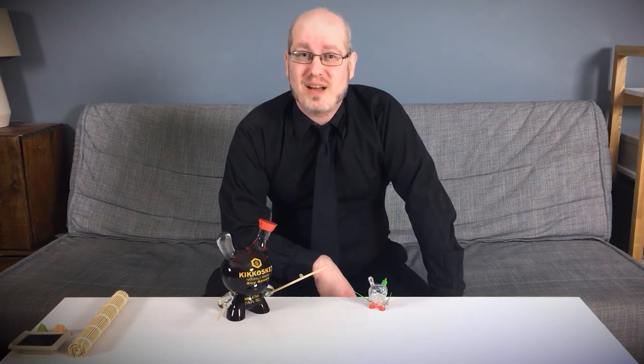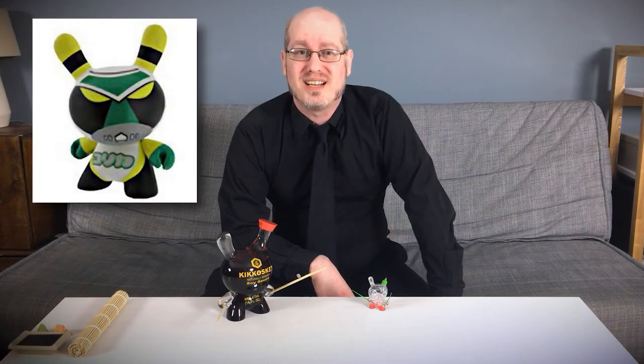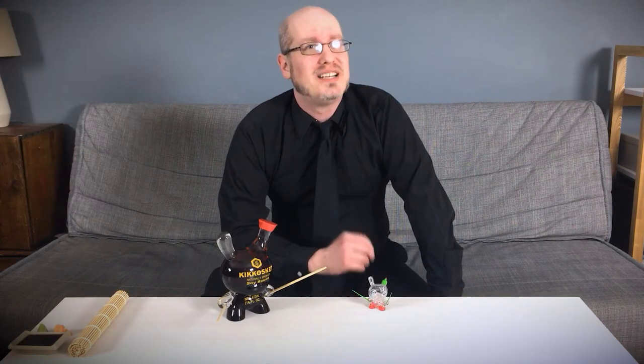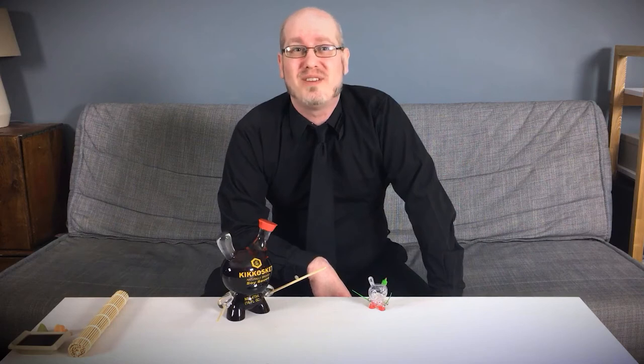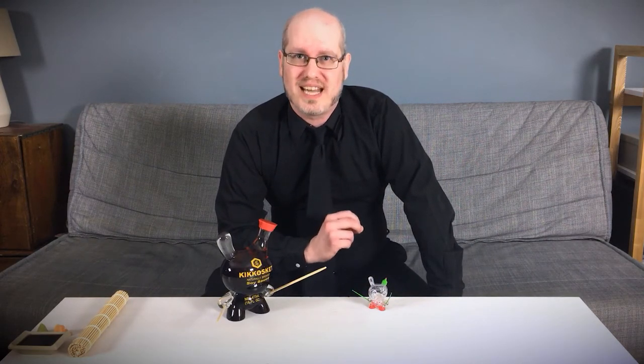Fast forward to the early 2000s and Skett discovered the burgeoning American art toy movement, one of his designs even being included in 2004's Dunny Series 1. But it was in 2006, with his contributions to the fourth Subcultures exhibition at New Haven's Channel One, that Skett's product-inspired pieces really began.